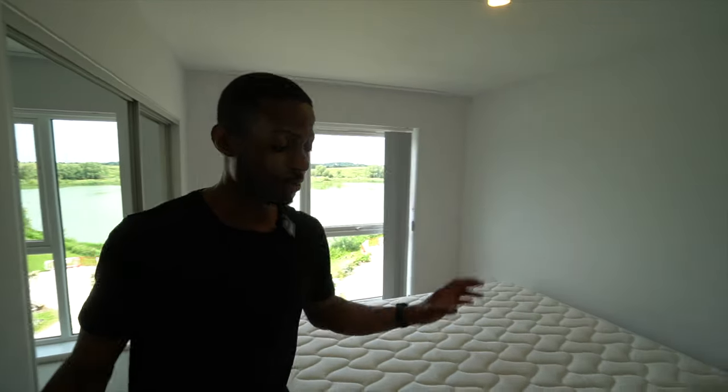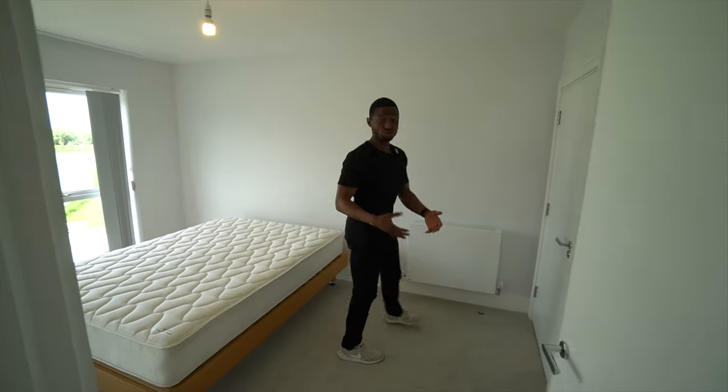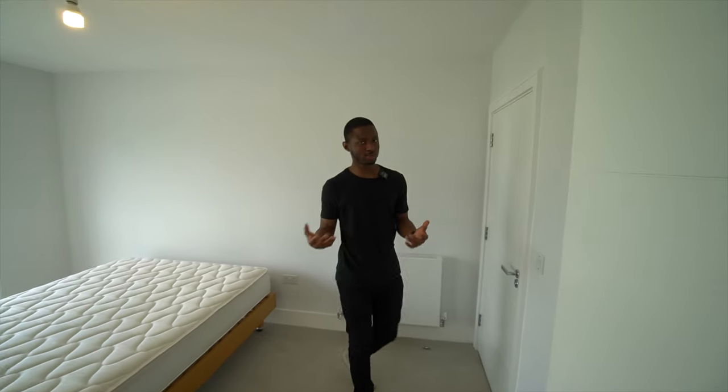Before we go into the ensuite bathroom, just imagine putting some bedside cabinets here, maybe a poster or a drawer. This room definitely has enough space for those things.